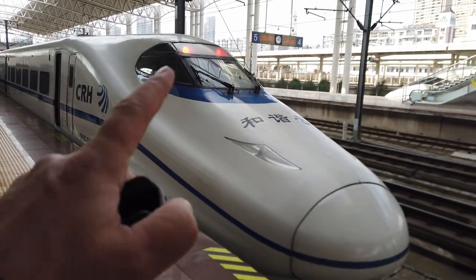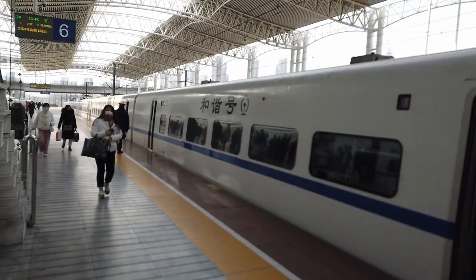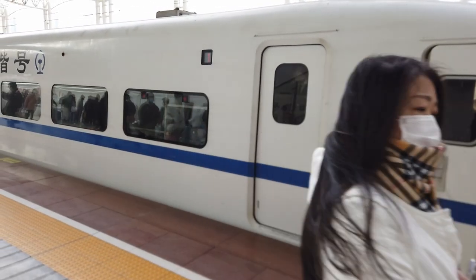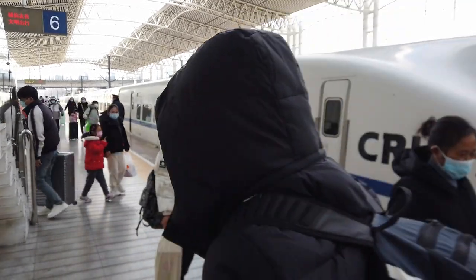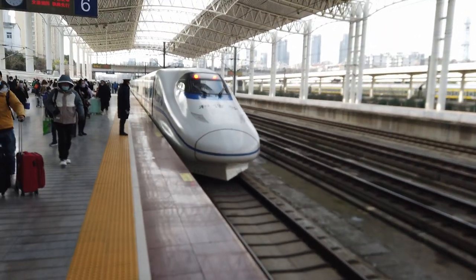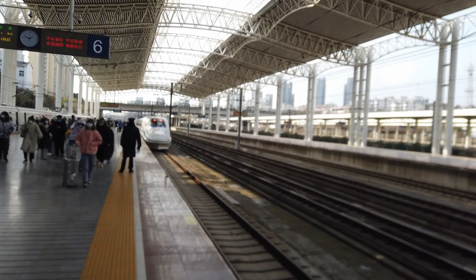Here we are on the 7576, finally at our destination — Zhenjiang. There's the doors closing and it's off — there goes the 7576. I hope you enjoyed that — a little bit of Chinese high-speed railway at Chinese New Year, with everybody travelling. Thanks very much for watching and see you on the next one. Bye!